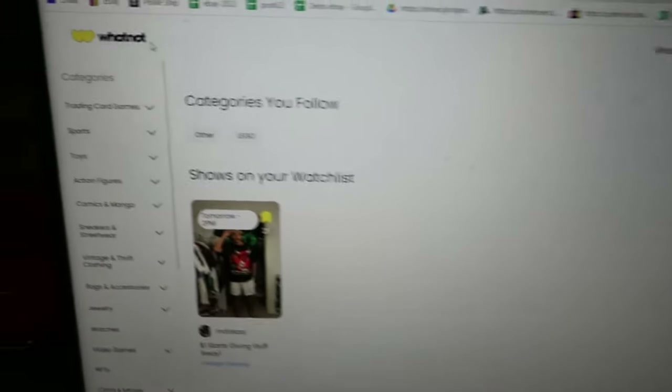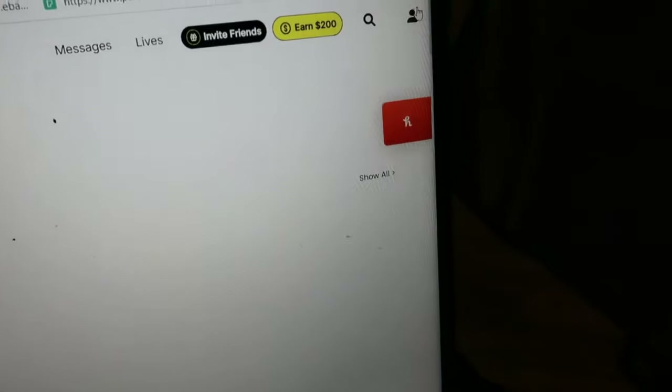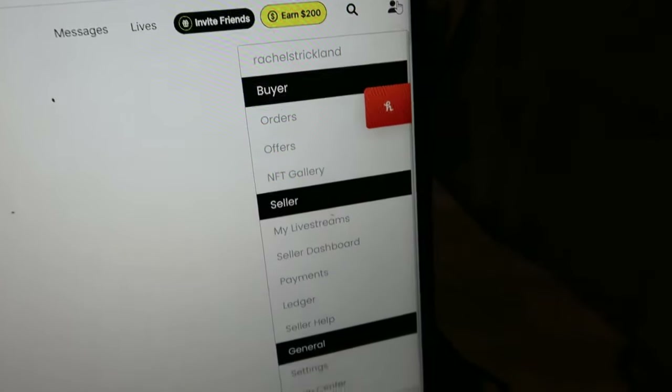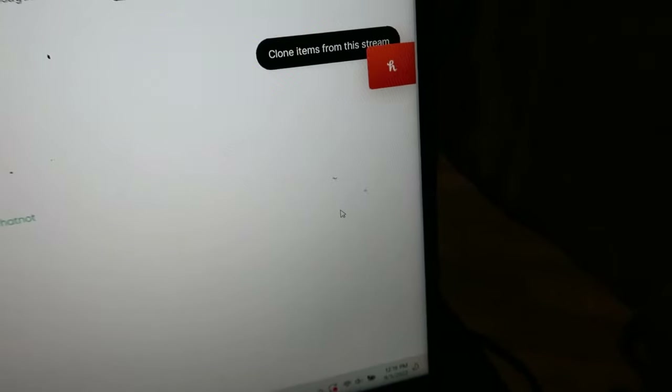The very first thing we're going to do is open up whatnot.com on a desktop. From here we will go over to this little icon in the corner and scroll down until you see 'Seller Dashboard.' Click there.